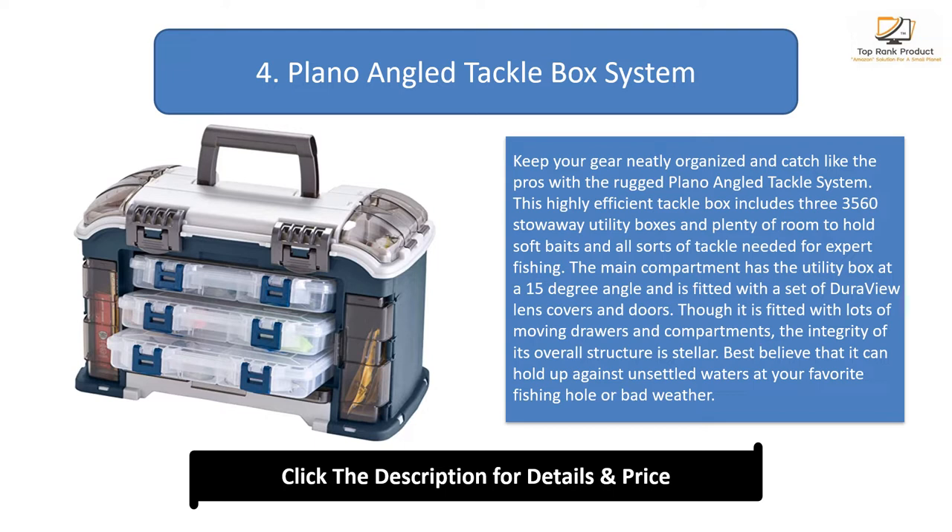Though it is fitted with lots of moving drawers and compartments, the integrity of its overall structure is stellar. Best believe that it can hold up against unsettled waters at your favorite fishing hole or bad weather. The plastic exterior of this popular tackle box can stand up to the great outdoors, offering durability and long-term use.